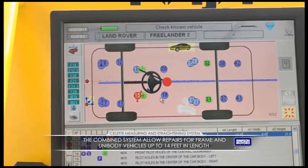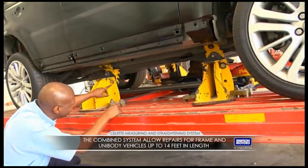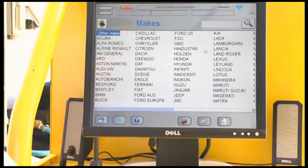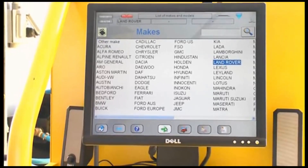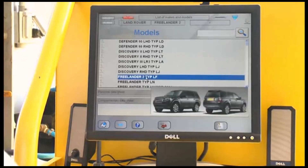This combined system is capable of operating on frame and unibody vehicles up to 14 feet in length. The complete database of manufacturer specifications means that we can work on most makes and models of vehicles at Auto Body Solutions.